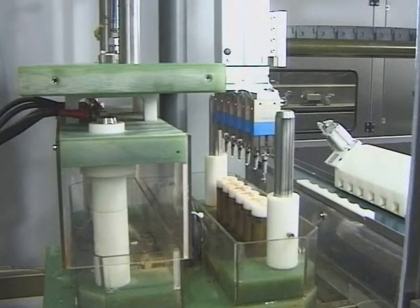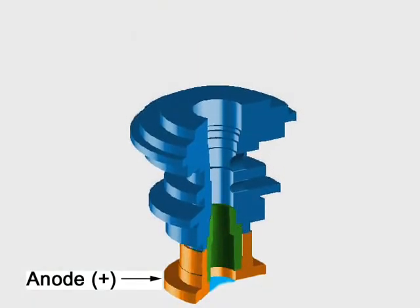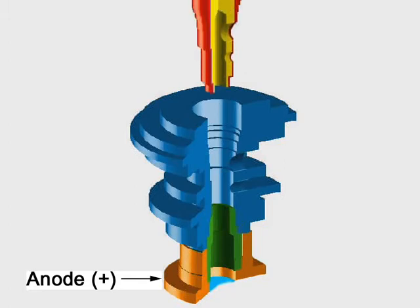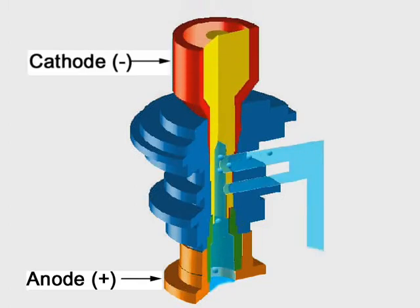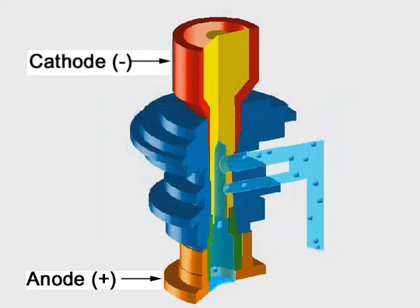The tool electrode, precisely matched to the workpiece, is positioned opposite the workpiece edges to be deburred. The two parts are separated by a narrow gap through which the electrolyte flows while machining is in progress. For the workpiece to be machined, the circuit between anode and cathode is closed.